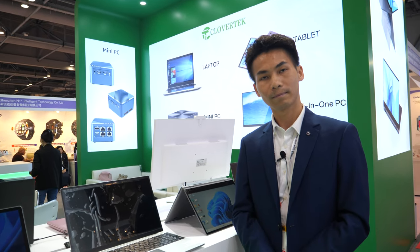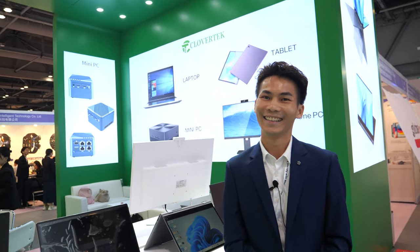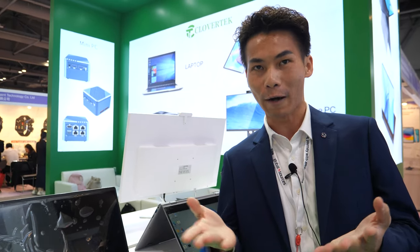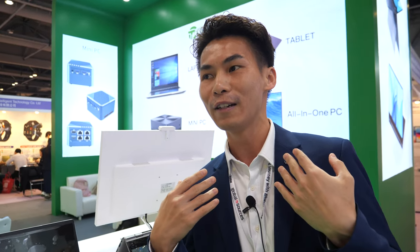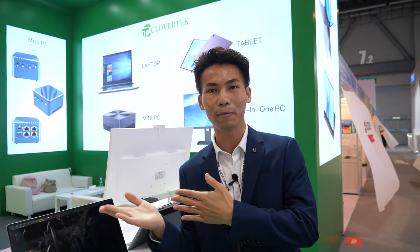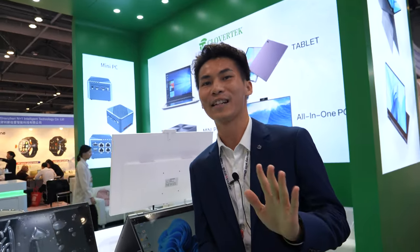Maybe Google is watching this video — so looking into the camera: Hello Google, this is Darwin, sales manager from Clover. We are one of the biggest factories in Shenzhen, China, and we have so many clients looking for Chromebooks, but we don't have the authorization to produce them. We need it — we need to sell more to help our clients. Hey Sundar, are you watching? Sundar, it's up to you — please release the authorization as soon as possible!